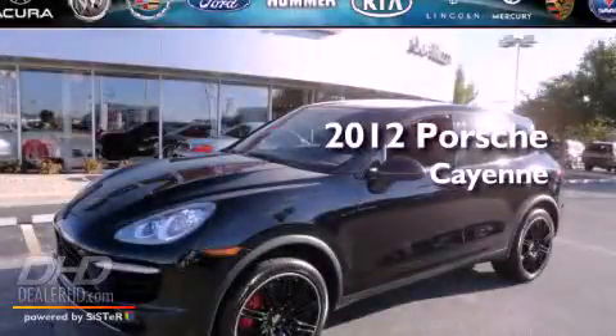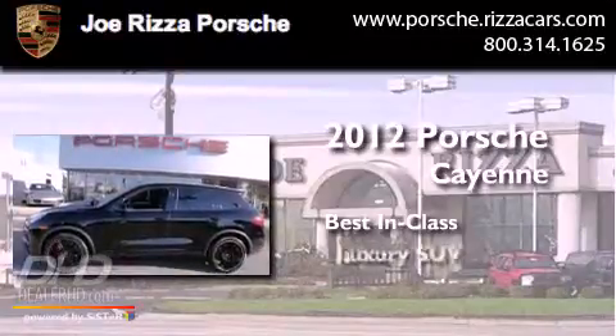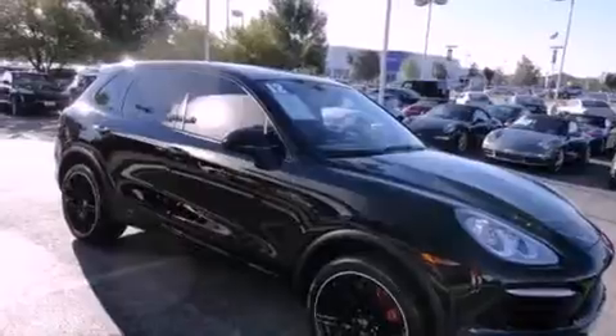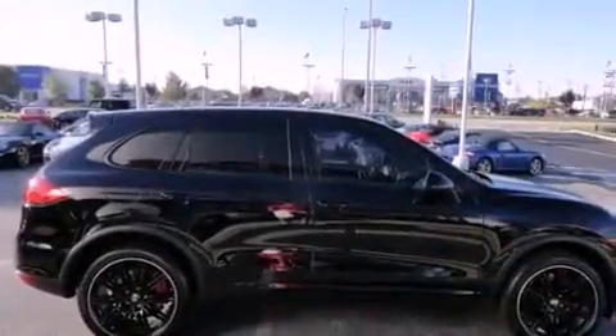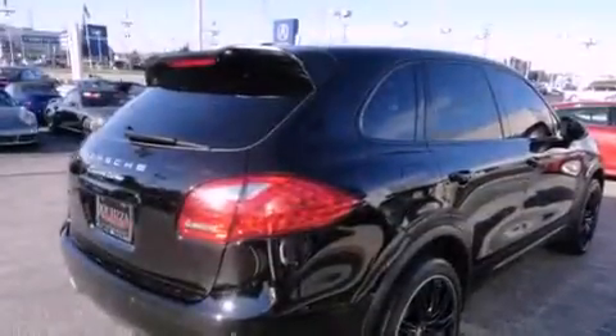This is a 2012 Porsche Cayenne. Features include a moonroof, heated seats, a navigation system, alloy wheels, and leather seats.